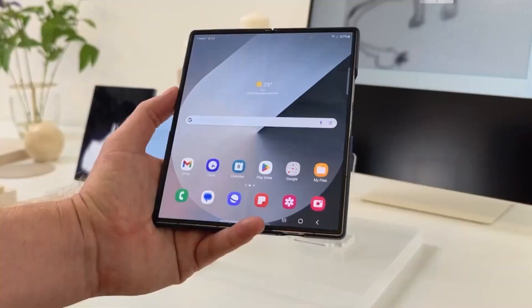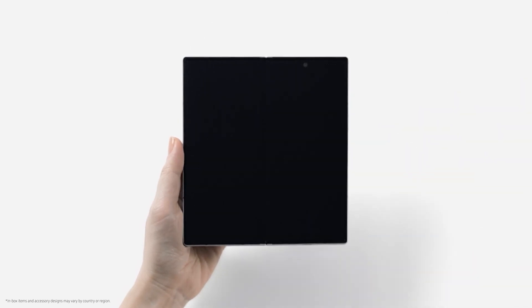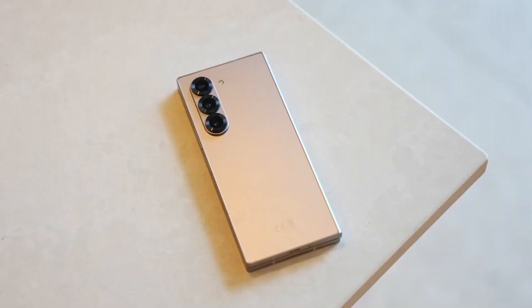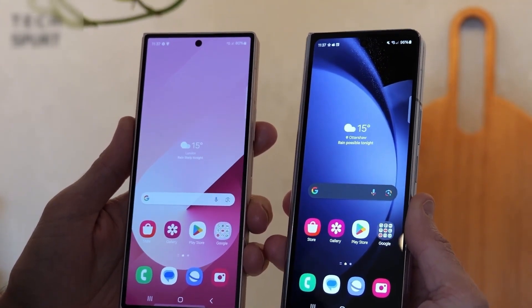The Galaxy Z Fold 7 is shaping up to be the toughest foldable smartphone on the market, combining futuristic display tech with structural enhancements that push the boundaries of what a foldable can do. If these leaks hold true, Samsung is clearly listening to feedback and evolving their foldable line to be more reliable and user-friendly than ever.